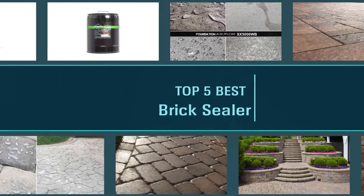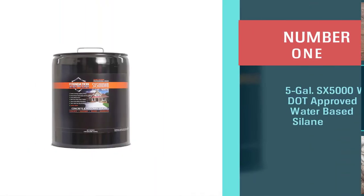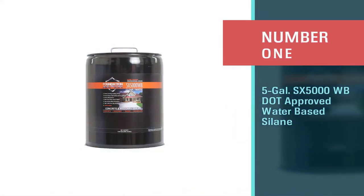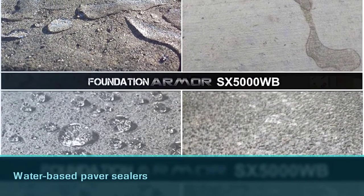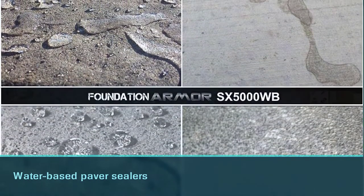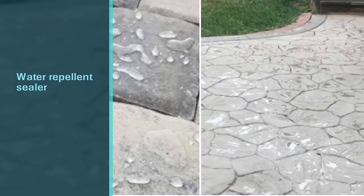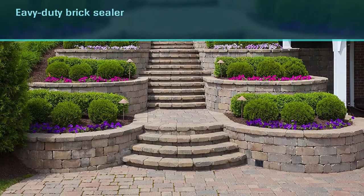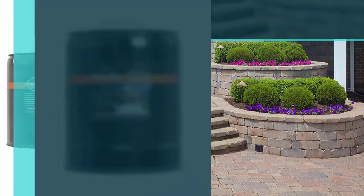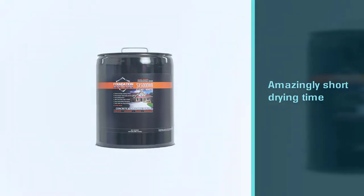Finding the best brick sealer can be daunting as the market is oversaturated with several brands and models. Number one: the most popular five-gallon SX 5000 WB DOT-approved water-based silane sealer. Foundation Armor is a well-known brand in manufacturing sealant and water-based paver sealers. This SX 5000 WB silane-silicone brick sealer is a water-repellent sealer, perfect for brick surfaces. The silane-silicone mix is high enough to make it a heavy-duty sealer. It's eco-friendly, easy to apply with any sprayer, and provides excellent coverage.